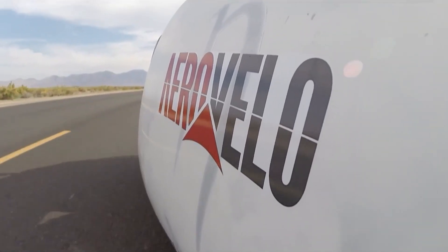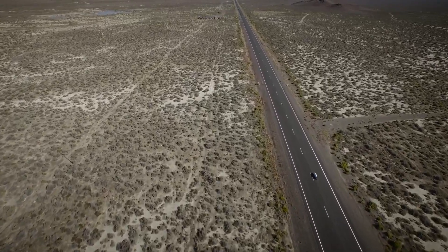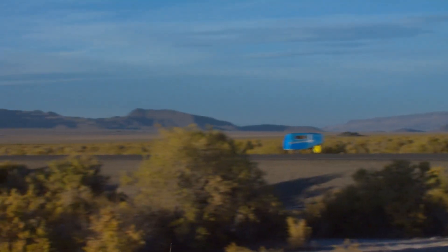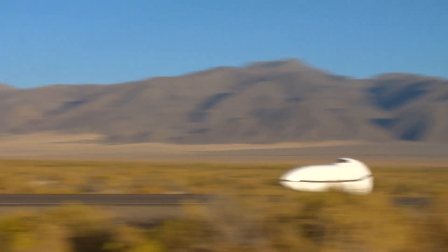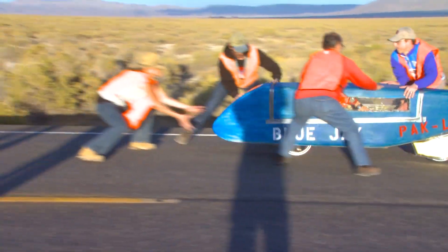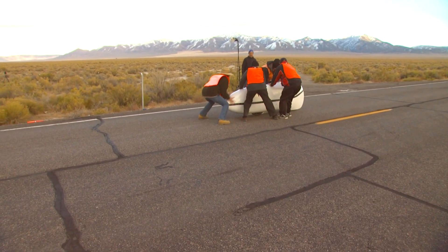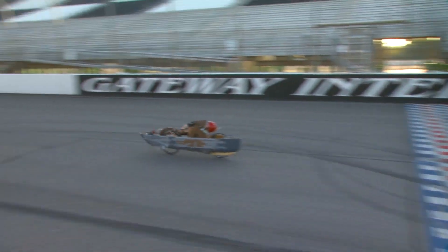But the story doesn't end at 144 kilometers per hour. For engineers and athletes around the world, that number is now a challenge — a benchmark waiting to be crossed. Each year at Battle Mountain, new teams bring new designs: better materials, smarter algorithms, and more efficient drivetrains. With advances in AI-assisted design, biometrics, and ultralight composites, the next generation of speed bikes may go even further, perhaps breaking 150 kilometers per hour or beyond.